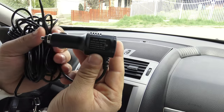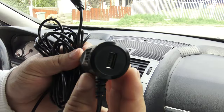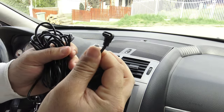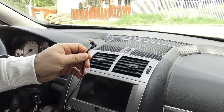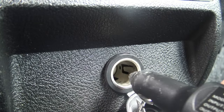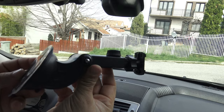Installing the Carpuride device is easy and requires minimal technical knowledge. With the included instructions, most users will be able to do it without any problems. The device is designed to be compatible with a wide range of cars, allowing owners to enhance their driving experience regardless of the brand or model.